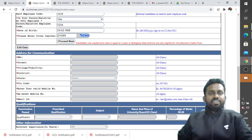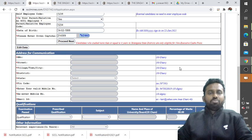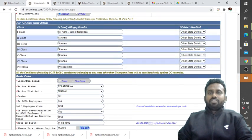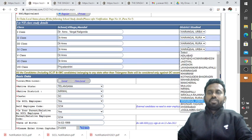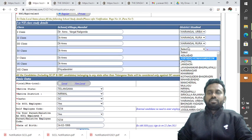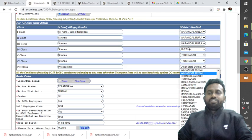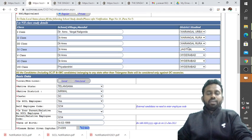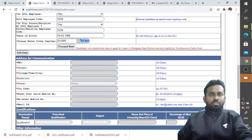Candidates who have studied for four or more years in Telangana districts are only eligible for non-executive cadre posts. Select the Telangana district where you studied — for example, Warangal. If you studied across different districts in Telangana, you can select those accordingly.